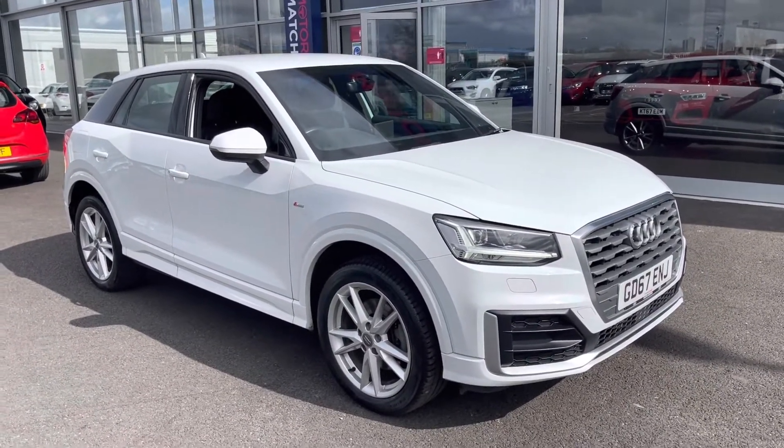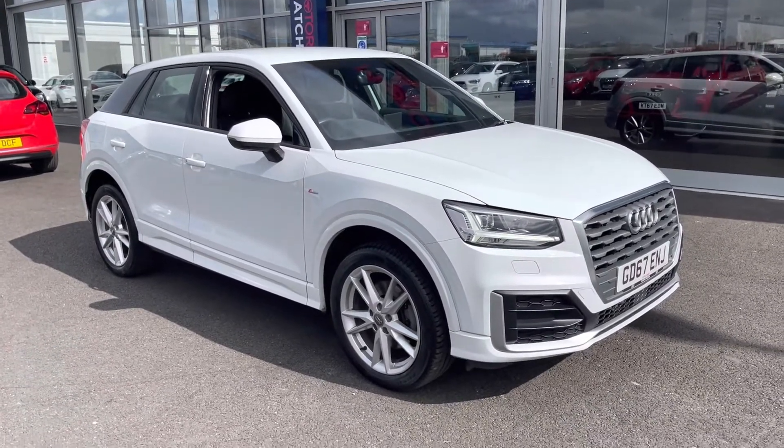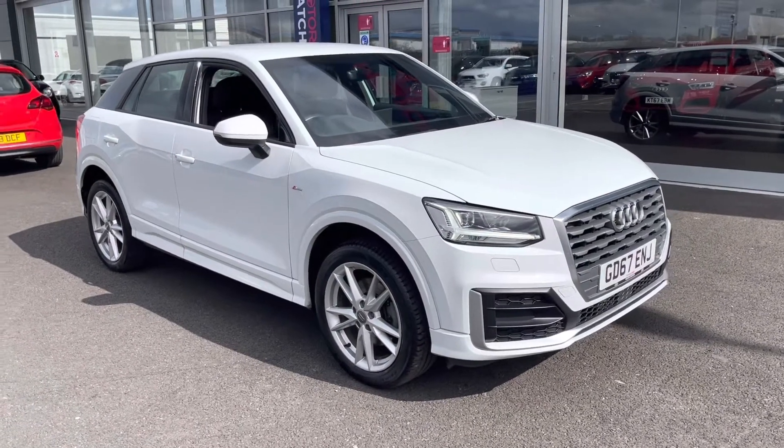Great news - this is a Motomatch approved used vehicle so it does come with a 30 day or a thousand mile warranty. If you would like to put yourself in for a test drive in this car, please give us a call on 01244 311404.